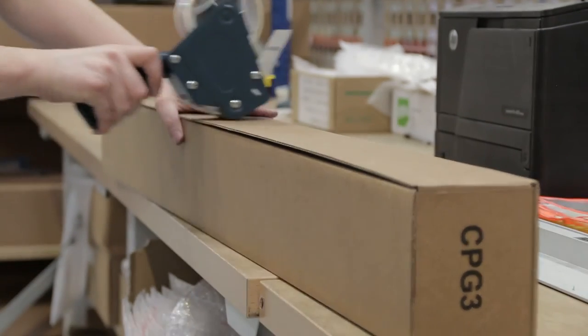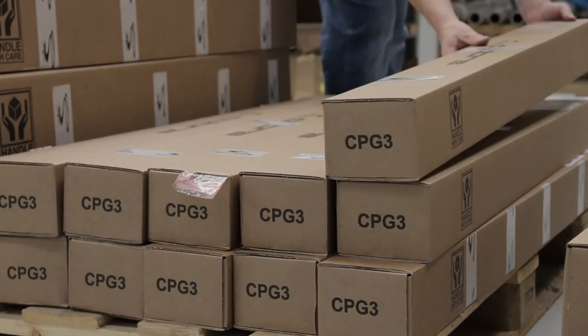Quality is checked at each stage of the assembly process and then again at the end of the assembly line prior to dispatch — for loft, lie and swing weights — and a final visual check to ensure that our customers receive their clubs exactly as per their specification and in perfect condition.